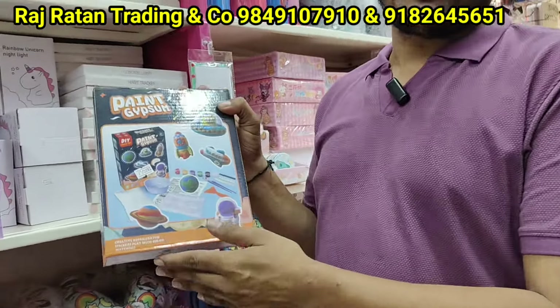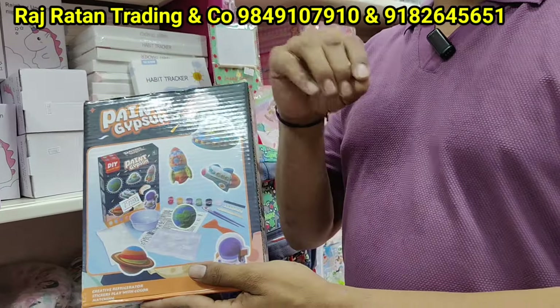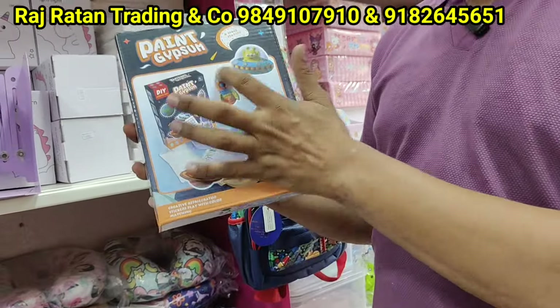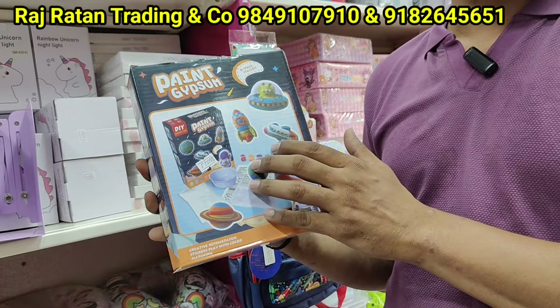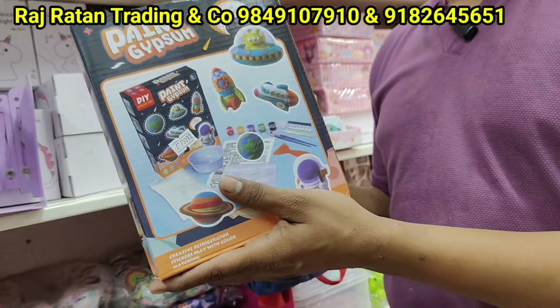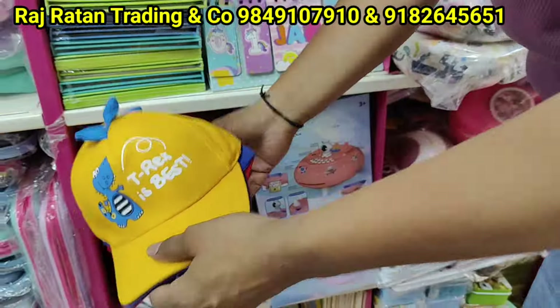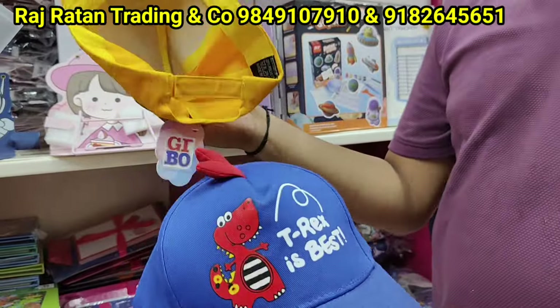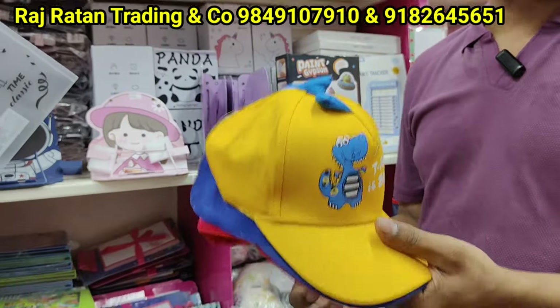There are some trending activities for kids with lots of demand. It has a plastic pen and it is a magnetic sticker. It is a training item. These are Dino caps for kids in black color, 160 rupees.